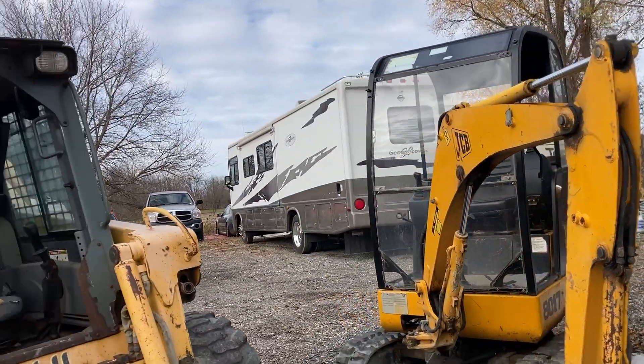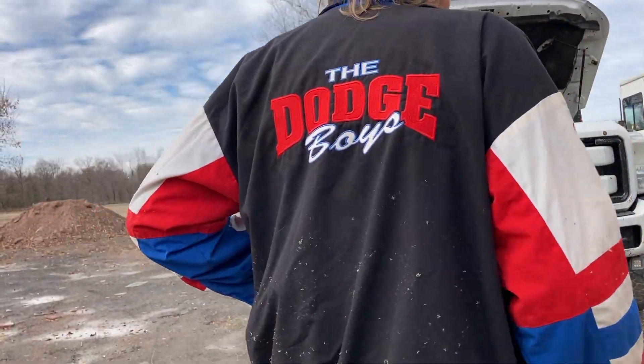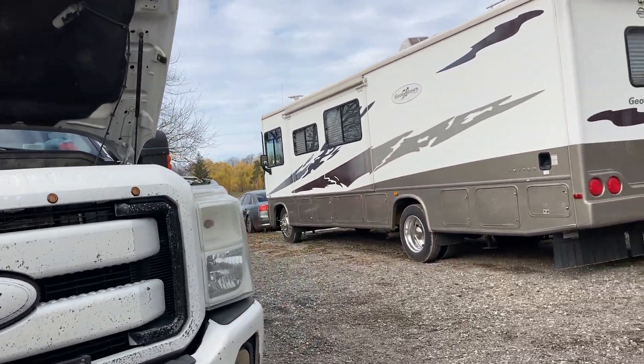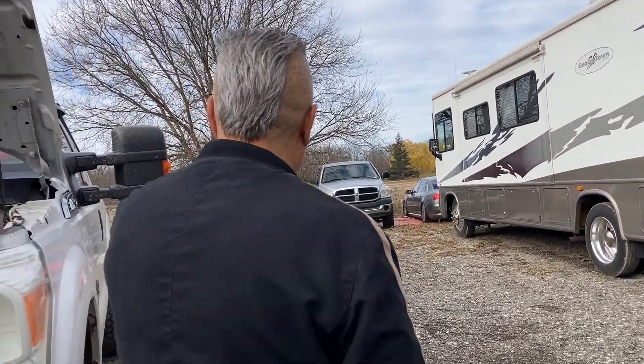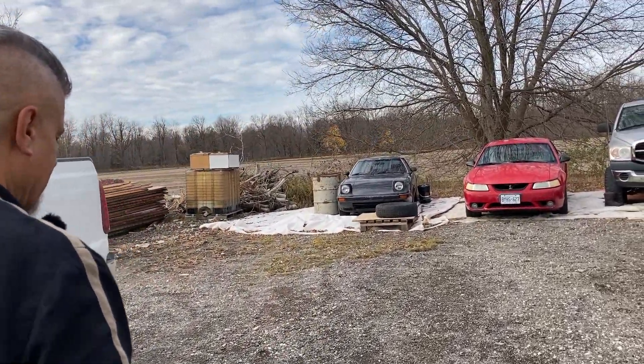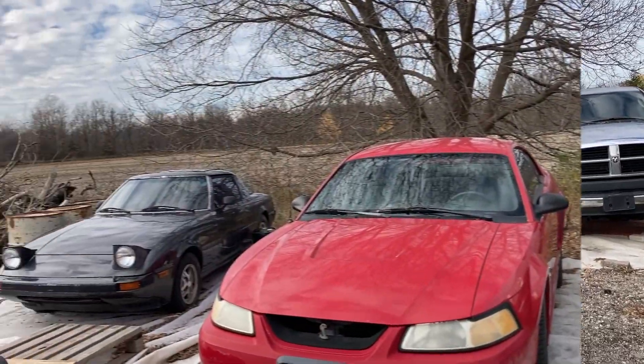Kevin spots a Ford SVT Cobra — one of only 4,000 made. The VIN number confirms its rarity. Nearby is also a Mazda RX-7 with a rotary engine, which Joe has always wanted.